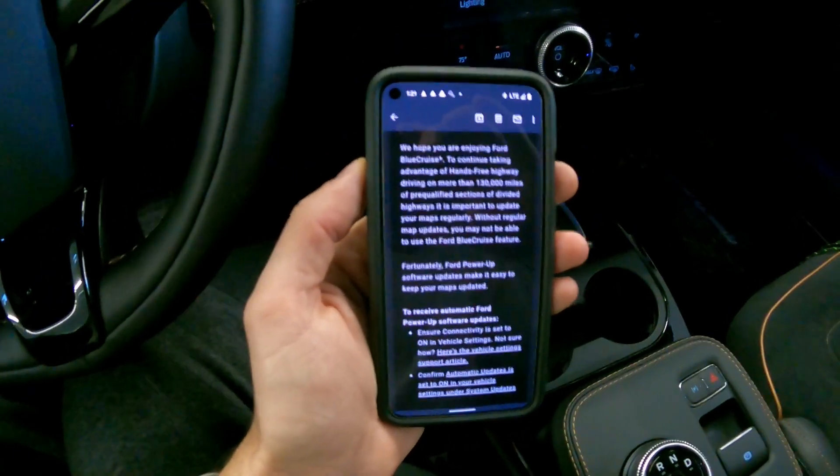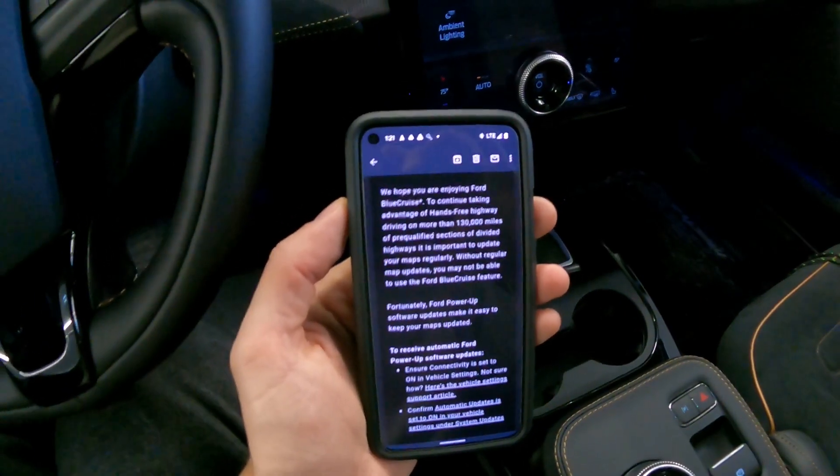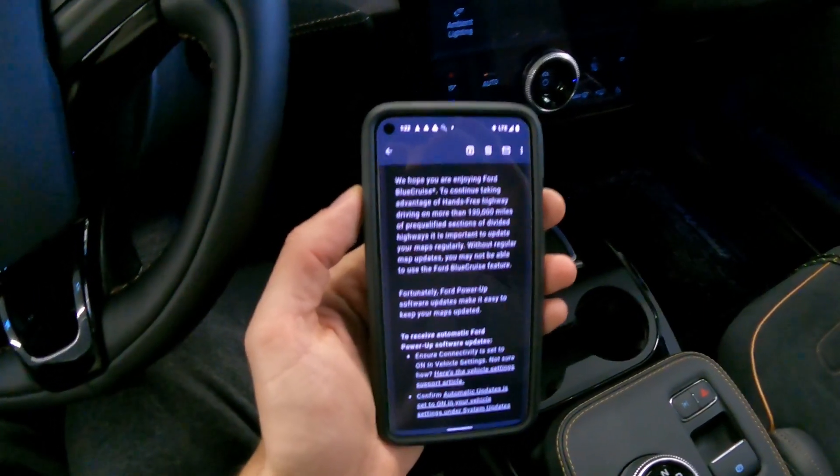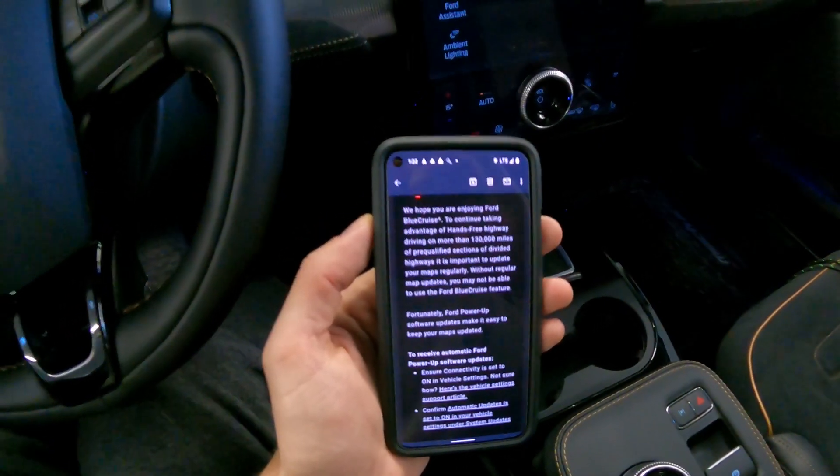I got a message from Ford this morning and they're calling the Blue Cruise update the Power Up update — they write it with capitals. I don't know if they've got another name for the Blue Cruise setting, but they call it Power Up.